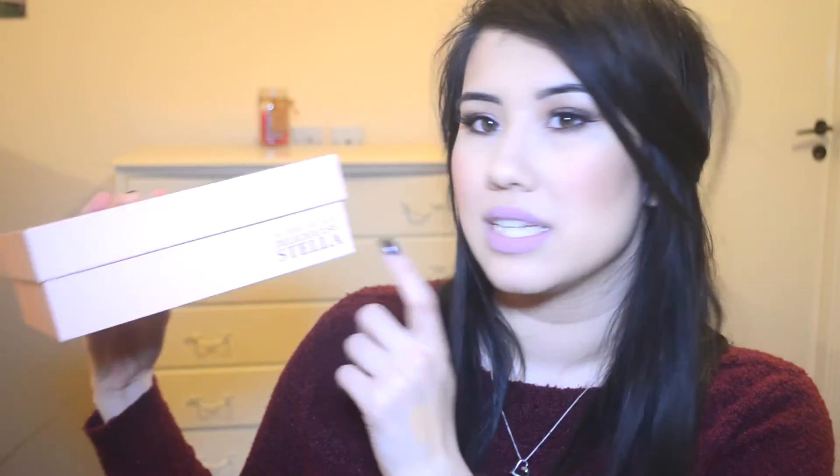That's it for my Birchbox - not hugely blown away, but I can see myself using everything apart from maybe the concealer due to the shade. Now, Glossybox time! This is my Glossybox in the regular pink packaging, but on the side it says 'The Edible Edit with Deliciously Ella,' which makes me think there's food in here and I'm quite excited. I haven't looked at this at all yet.